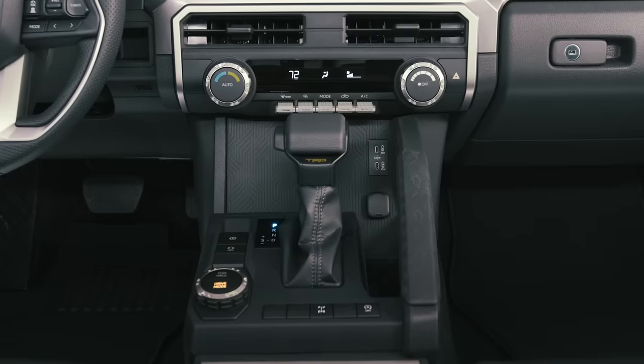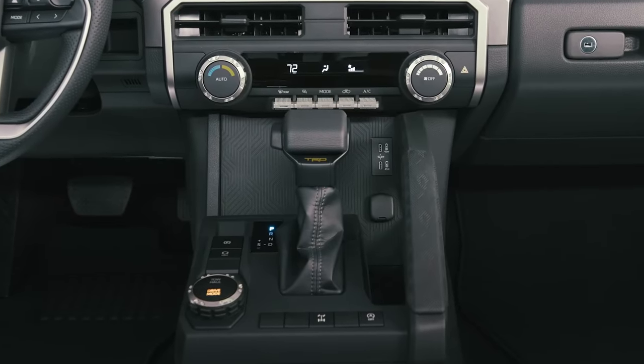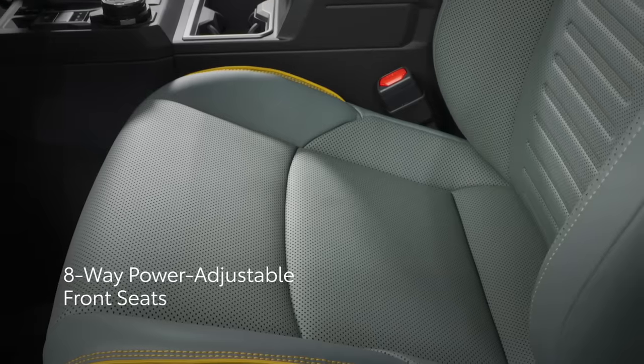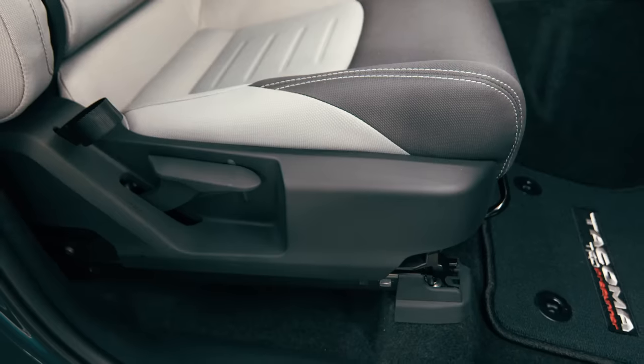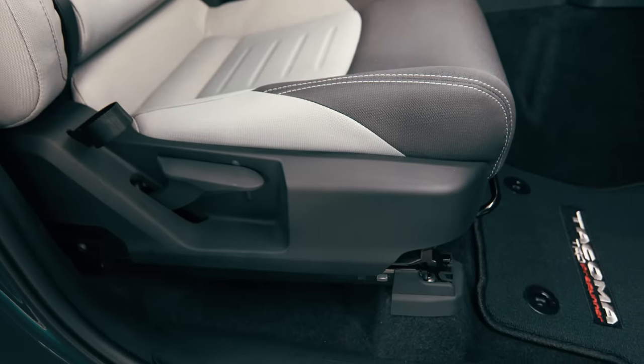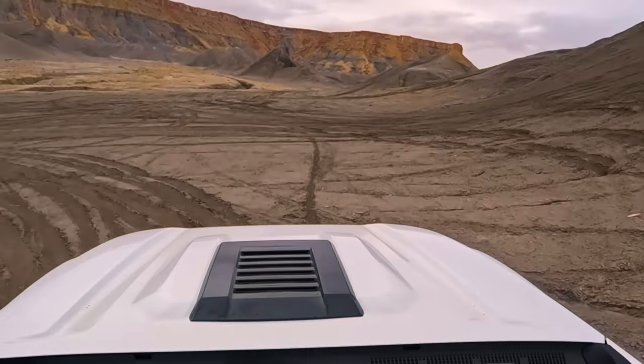Inside, Tacoma complements its capabilities with comfort and premium tech. This starts with a new interior featuring improved front seats with six- or eight-way adjustment and heating and ventilation functionality on select trims. The cabin's low horizontal access makes it exceptionally roomy, all while maintaining good outward visibility.